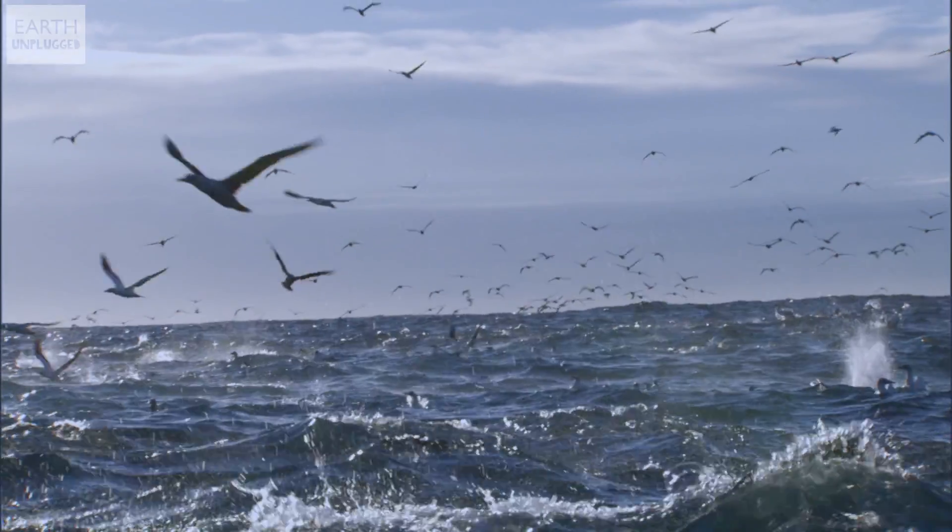Combined, all of these adaptations allow the woodpecker to peck at 7 metres per second and take up to 12,000 knocks a day, without even a hint of a headache.